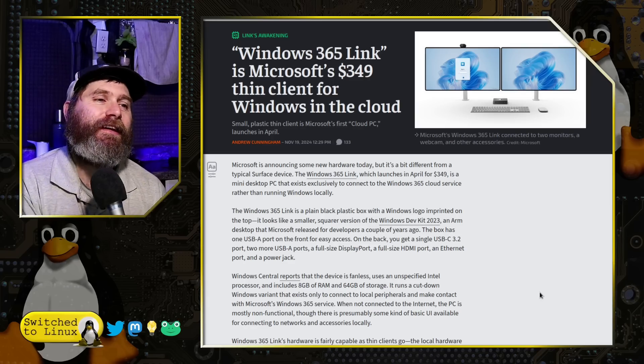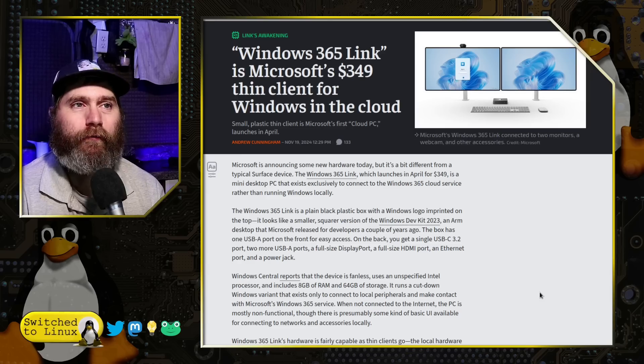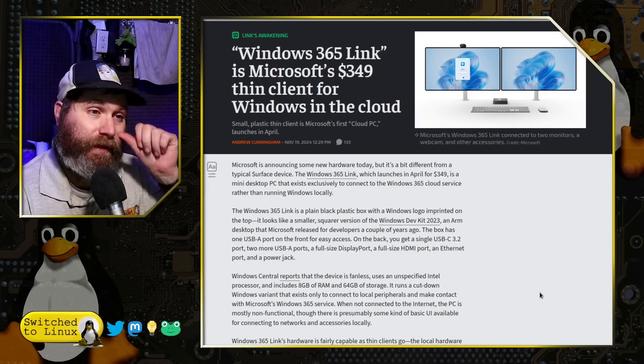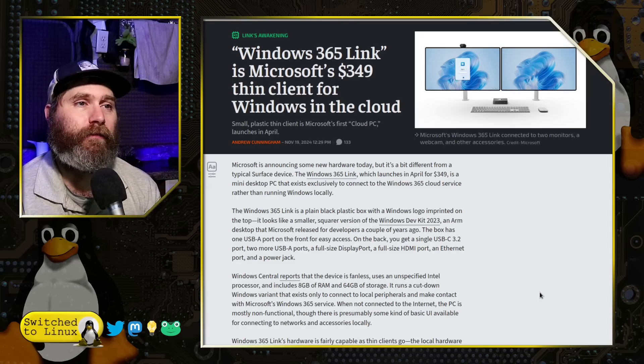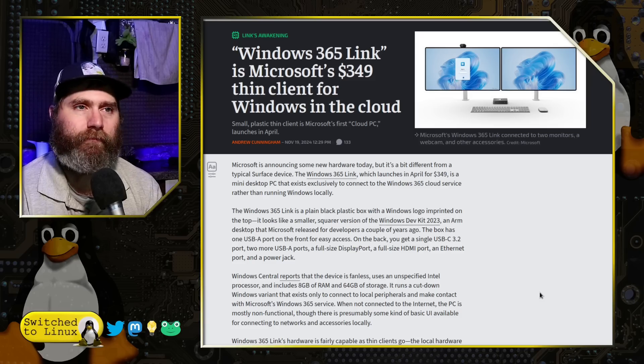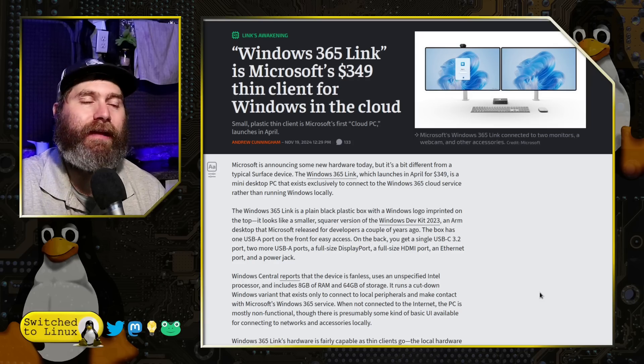It has a single USB port on the front, two USB-A ports on the back, one USB-C port on the back, an Ethernet port — presumably gigabit or higher, though they didn't specify — and the power connection and a lock on it so you can lock the thing down.